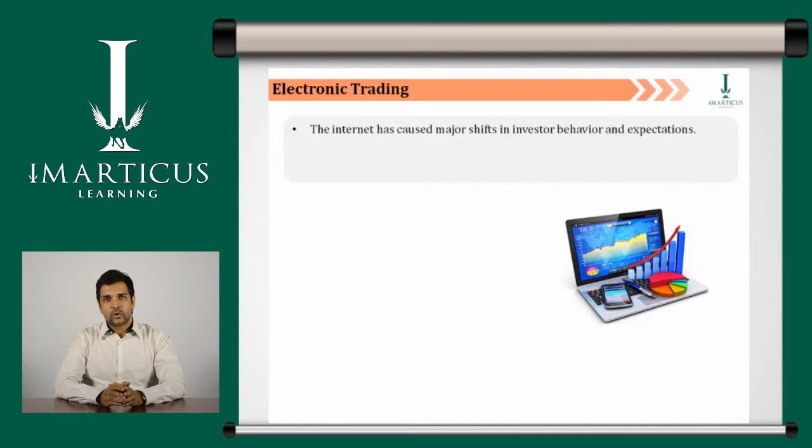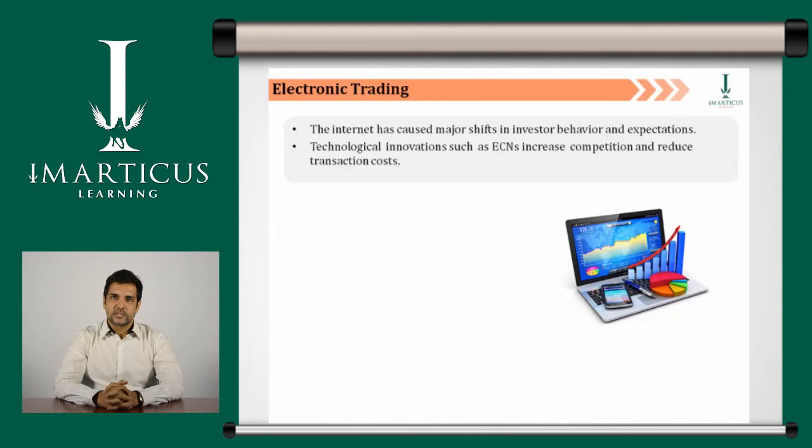The internet has caused major shifts in investor behavior and expectations. No other sector in the world's economy has been affected by the rapid development of e-commerce as much as the securities industry. Technological innovations such as electronic communications networks bypass human intermediaries, increasing competition and reducing transaction cost. An ECN is an automated system for trading stocks away from a stock exchange.